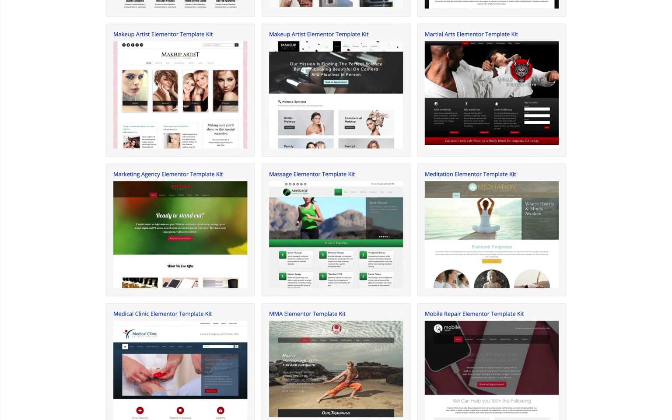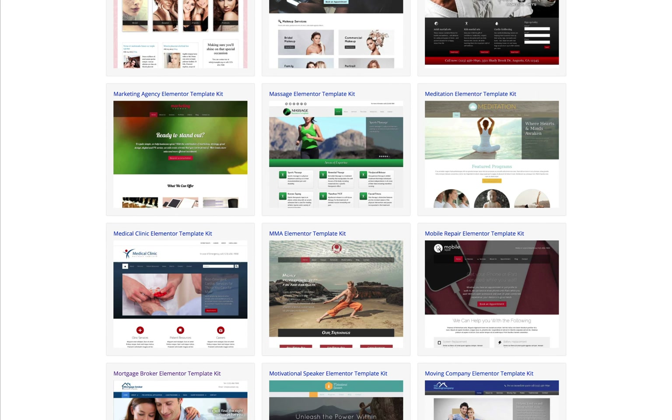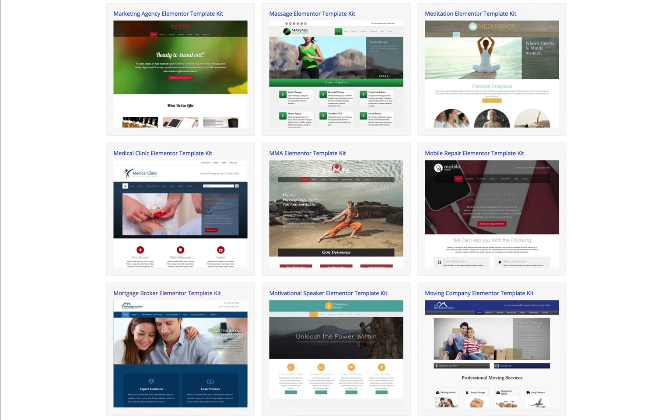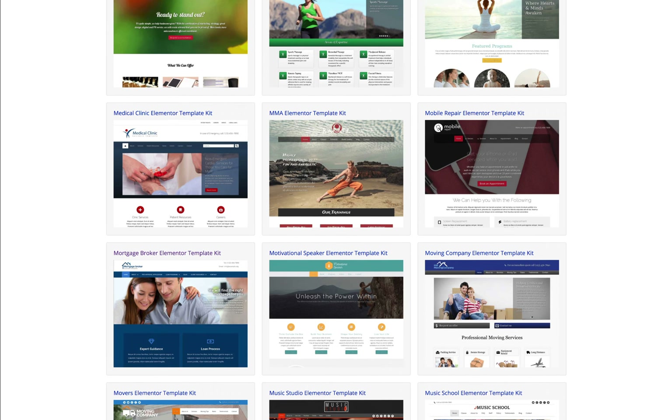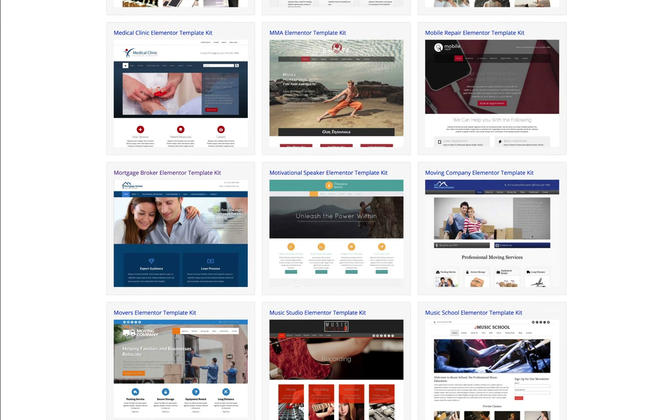If you're looking for high quality Elementor templates, you're at the right place. Because we've been at the forefront of creating premium designs for business websites for almost a decade. Our well thought out designs are meant to create professional looking websites for businesses and entrepreneurs.